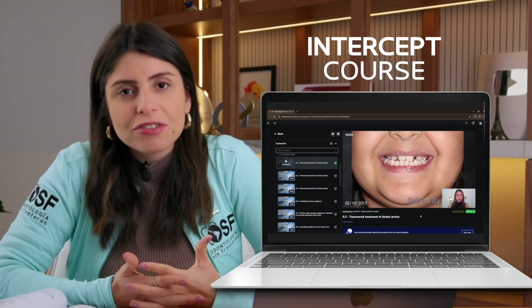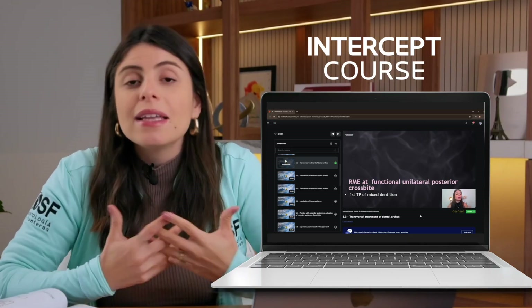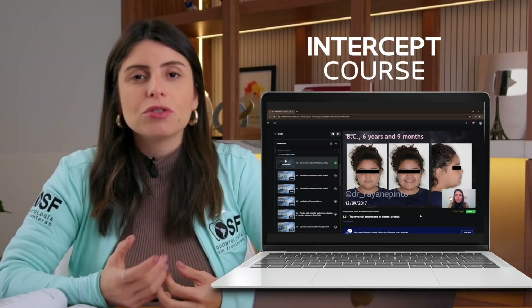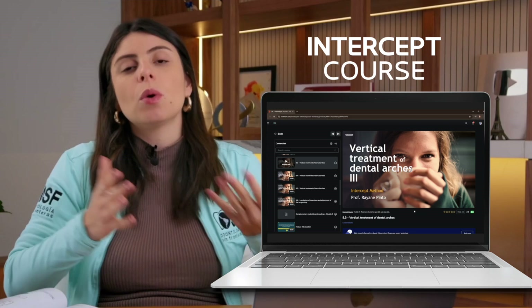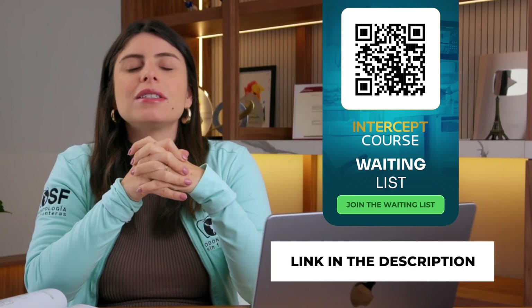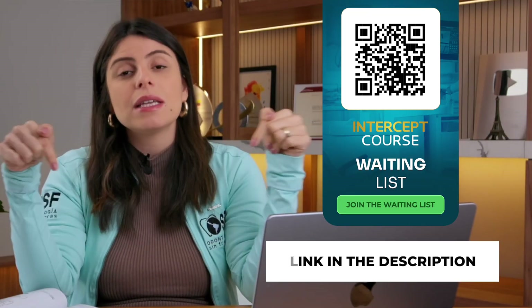You might be wondering why Professor Ray produces so much content on interceptive orthodontics. Many years ago I began to study this field with passion, dedicated many years to research, and created the Intersect course — our online course in preventive and interceptive orthodontics, with thousands of graduates worldwide. Enrollment isn't open, but if you'd like to receive information before anyone else, I'll leave a link so you can add your name to the waiting list.